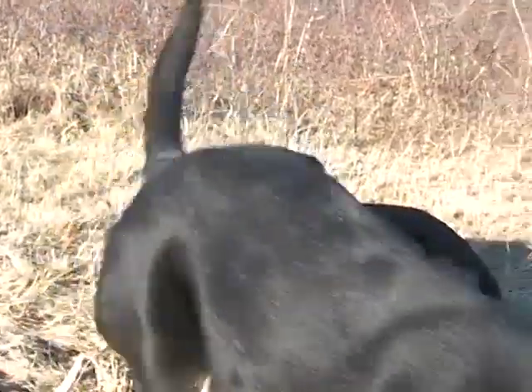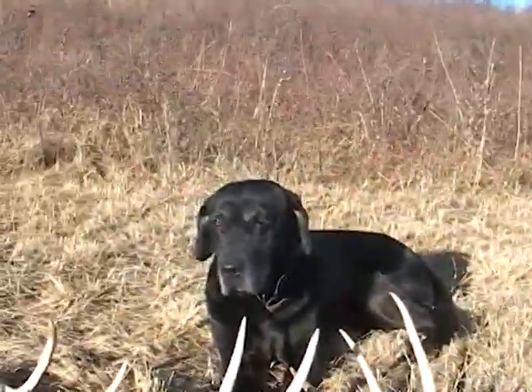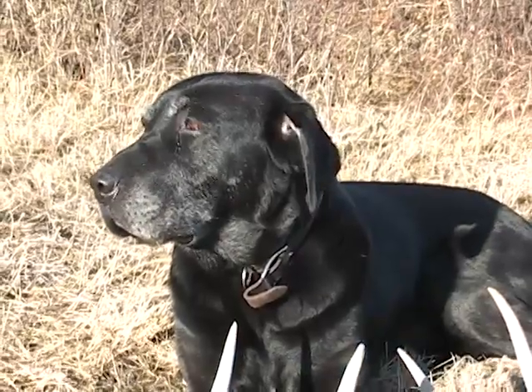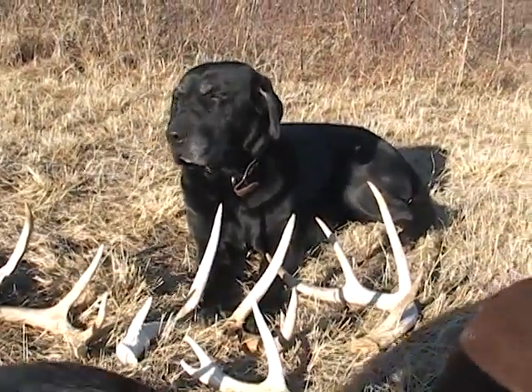And there's the next generation of shed hunting dog — and there's Champ. He's tired. They're all tired, but he's showing it more than the other two.